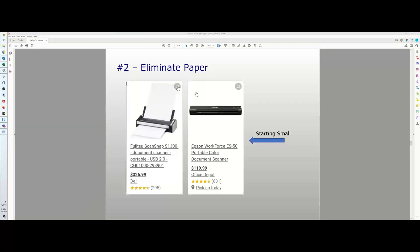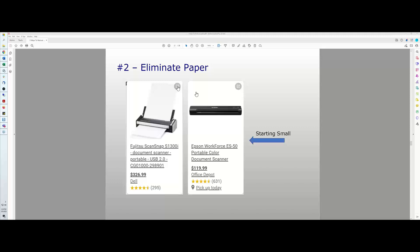Let me launch the poll on procedures — this will pop up on your screen. If you answer, you get an entry for the $50 gift card. The results: 10% of you said procedures are all in your heads — no procedures at all. 20% said about 25%. Another 30% said you have some procedures. So 60% of you are below 50% proceduralization. 40% said 50–70%, and 5% are procedure rock stars.